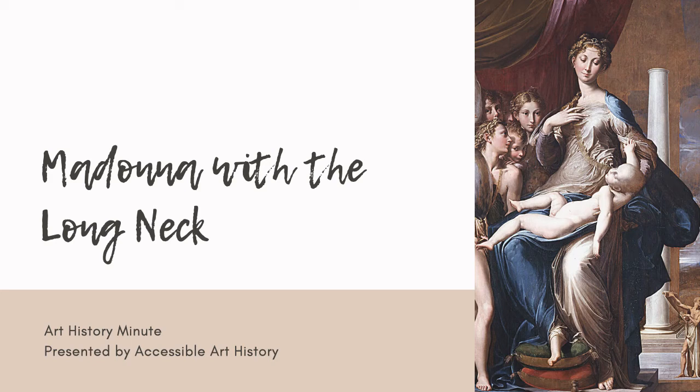Welcome back to the Accessible Art History YouTube channel. For this week's episode, we are going to be examining a masterpiece of Mannerist art. This period bridges the gap between the Renaissance and Baroque eras. Our focus for this video will be on the Madonna with the Long Neck by Parmigiano.